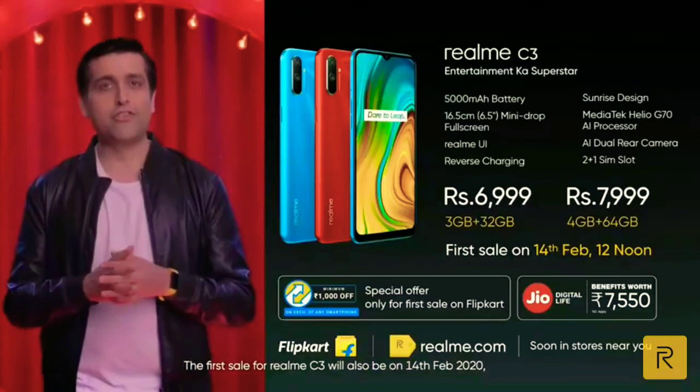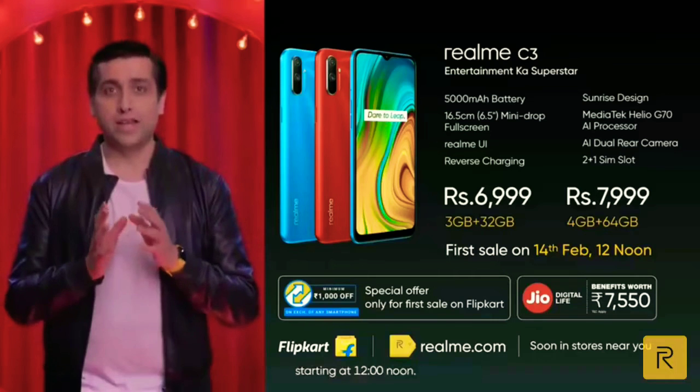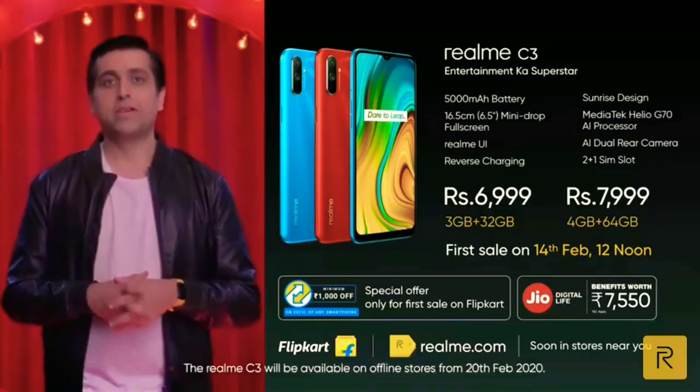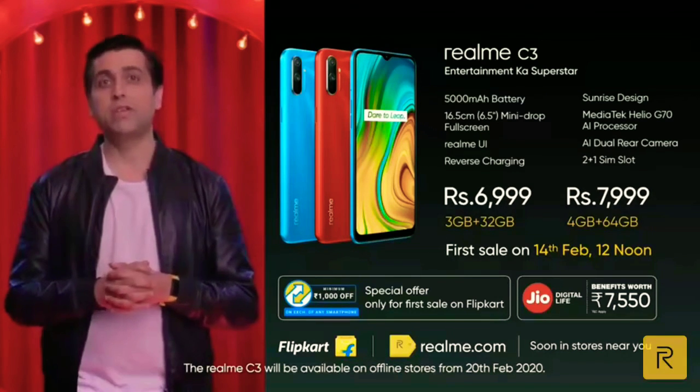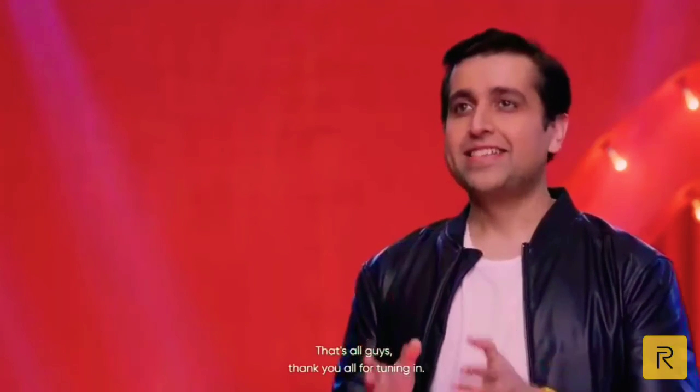The first sale for the Realme C3 will be on 14th February 2020, starting at 12 noon. It will be available on Flipkart and Realme.com. The Realme C3 will also be available in offline stores very soon, from 20th February 2020. That's all, guys. Thank you once again.